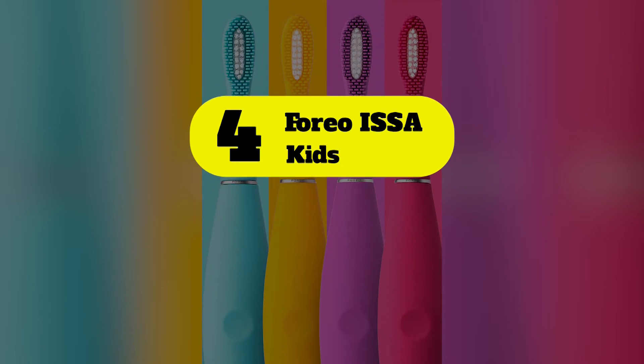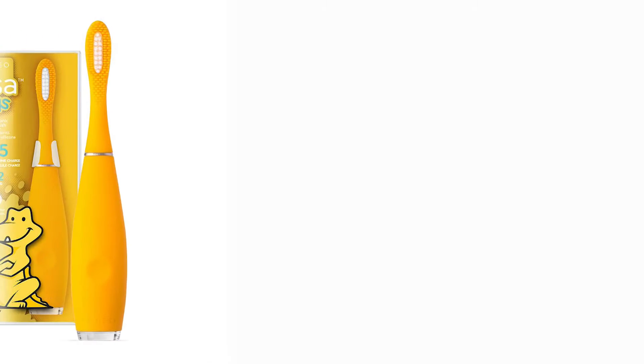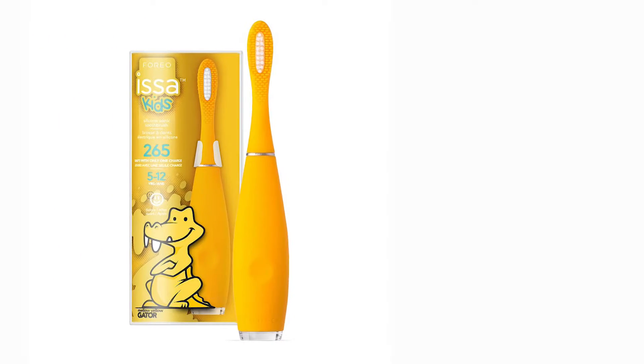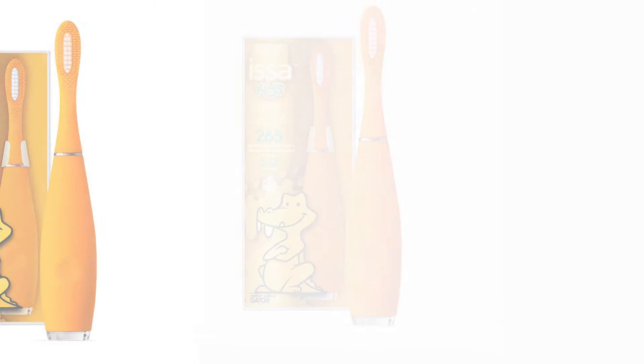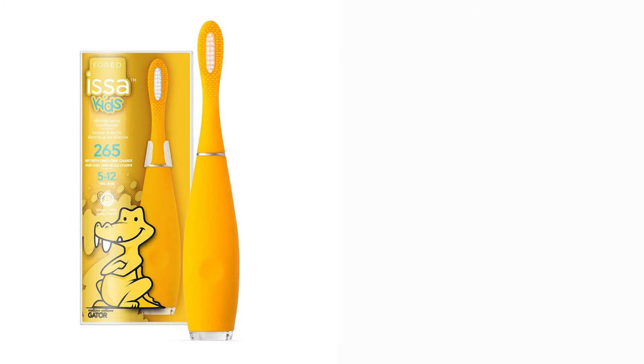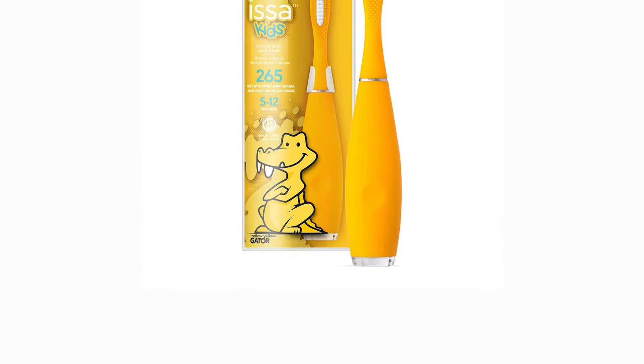Number 4: Foreo ISSA Kids. Foreo is known for its beautifully designed sonic toothbrushes, and the Foreo ISSA Kids electric toothbrush is no exception. Available in four bright colors, its distinctive design adds cheer to any bathroom shelf. Foreo toothbrushes and toothbrush heads are made with silicone, making them easy to keep clean and hygienic. Plus, the shallow silicone bristles make these toothbrushes kind to little gums, giving a gentler clean.